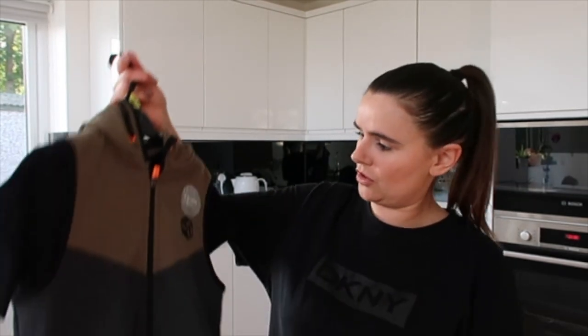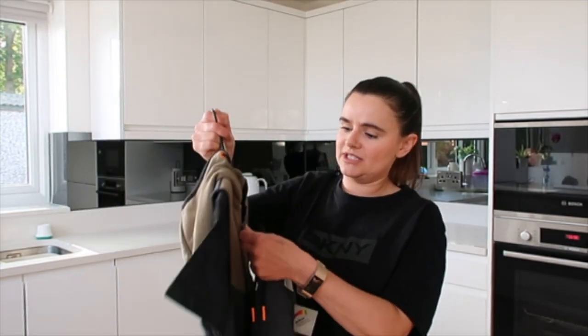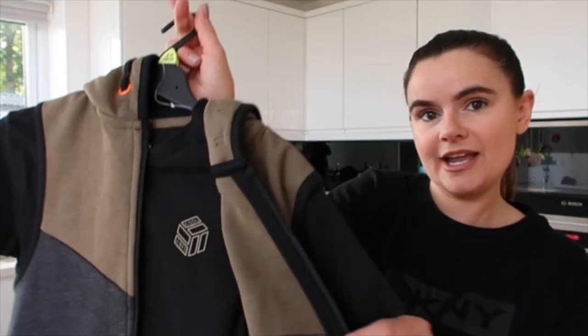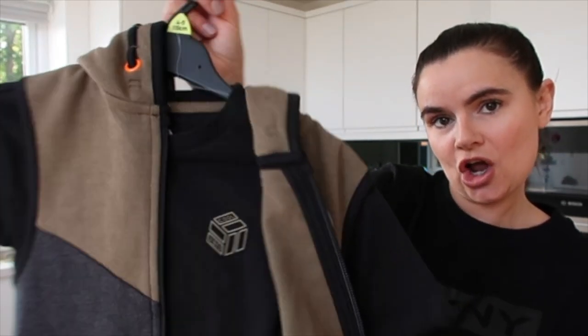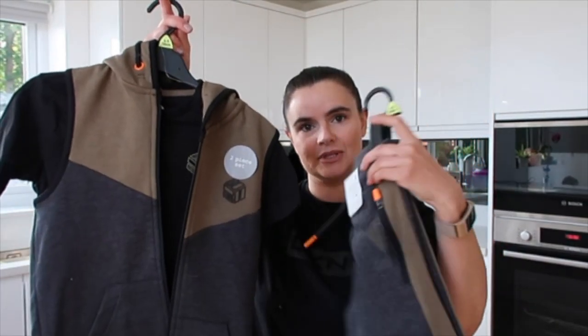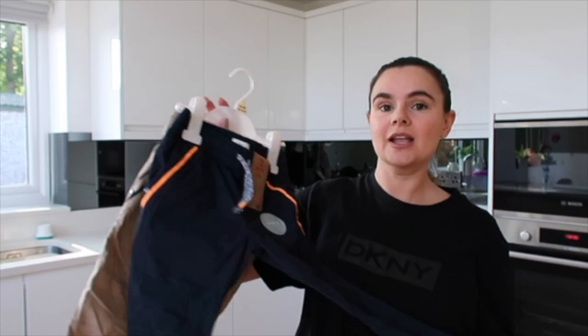I got this little zip-through gilet hoodie with a t-shirt inside saying 'cool vibes' — it's like a khaki, black and grey. There are matching shorts bought separately, but it is a complete set. With 50% off, the whole three-piece outfit cost eight pounds.